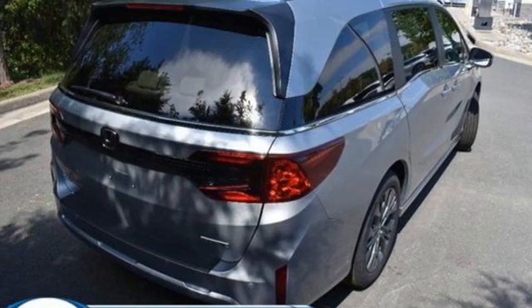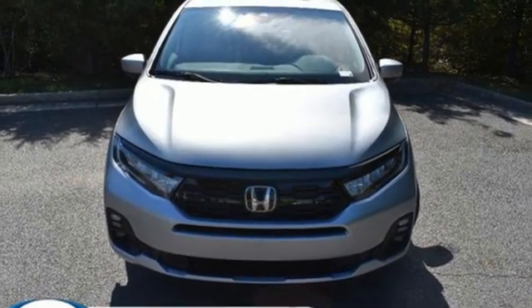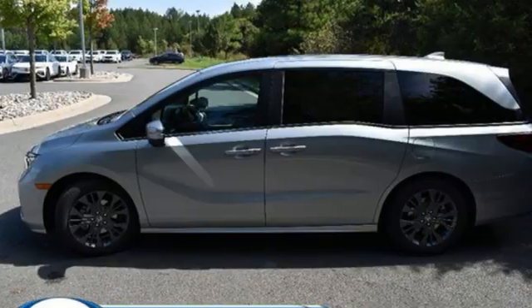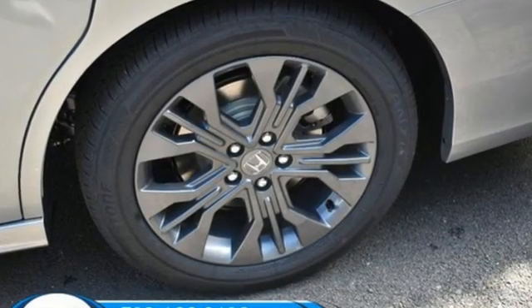Memory exterior door mirror settings. Dual zone climate control. Automatic transmission. Express open and close sliding and tilting sunroof. Front and rear parking sensors. And V6 engine.